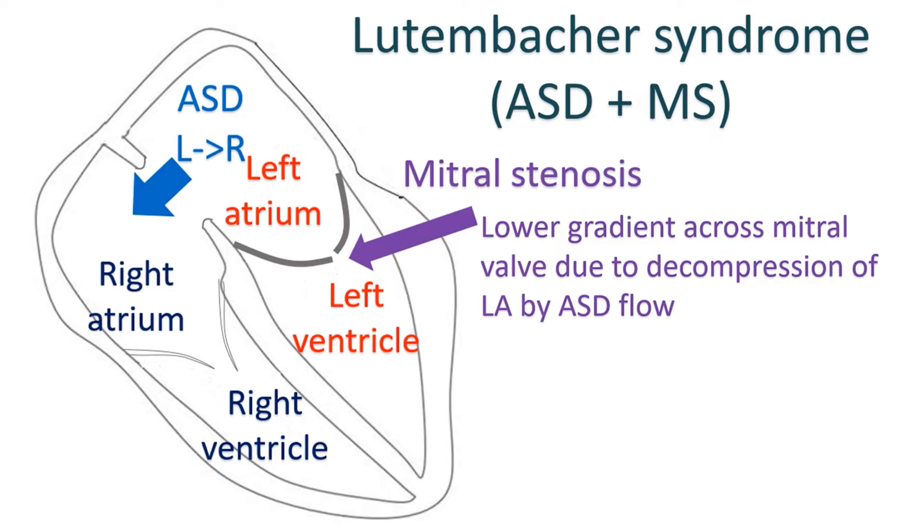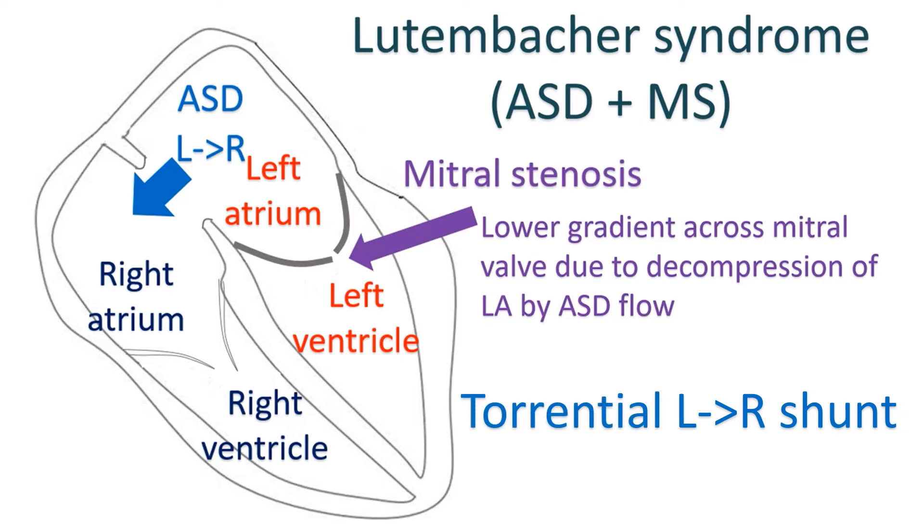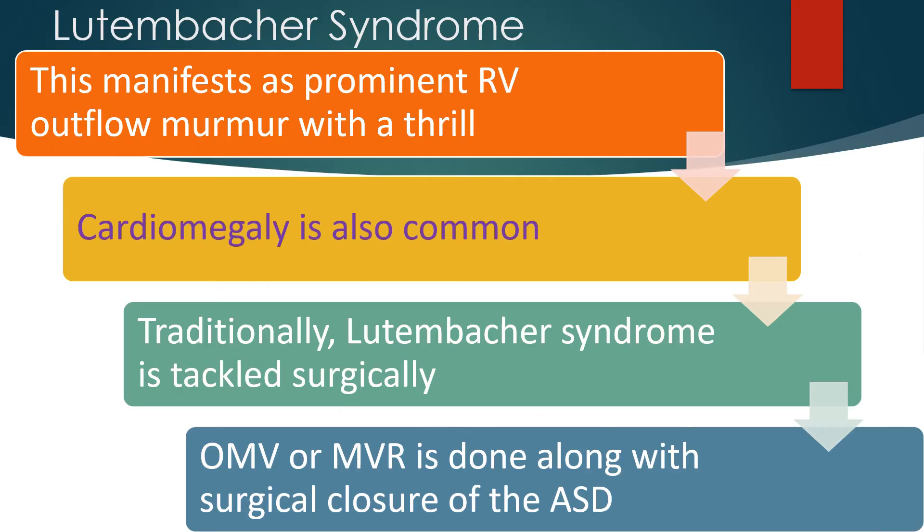The obstruction to left ventricular inflow, on the other hand, enhances the left-to-right shunt across the interatrial septum, so that torrential left-to-right shunts are likely in Lutenbacker syndrome. This manifests as a prominent right ventricular outflow murmur with a thrill. Cardiomegaly is also common.